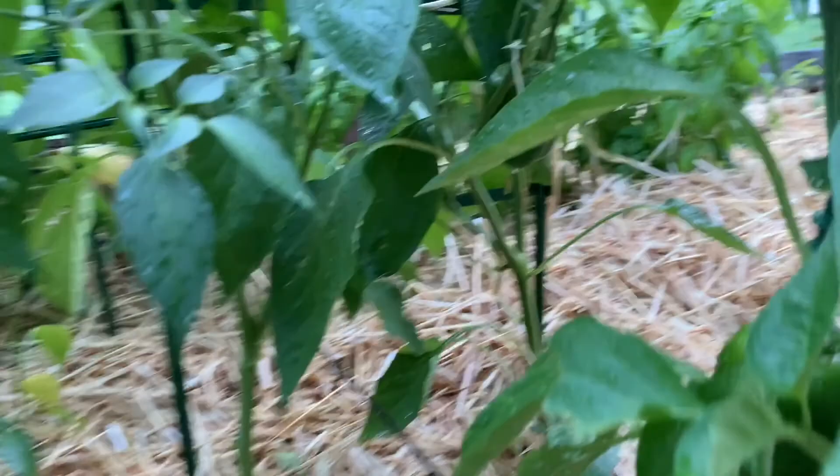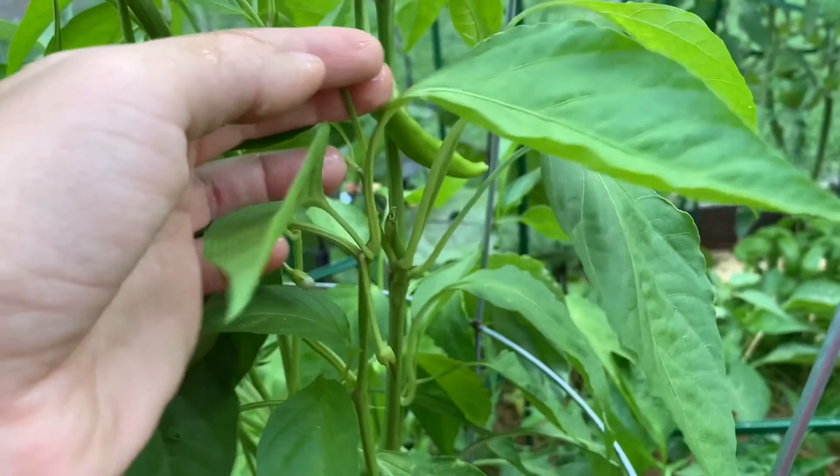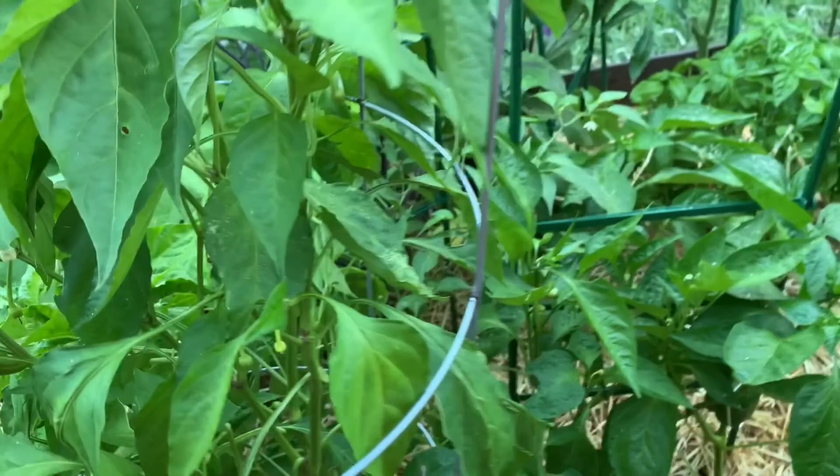My bell peppers are getting pretty big and I'm super excited about them — I've never really grown peppers before. The fact that I'm actually getting fruit from my pepper plants, especially my banana pepper, which we've harvested so many off of, I'm just really thankful that at least one thing is growing well here.